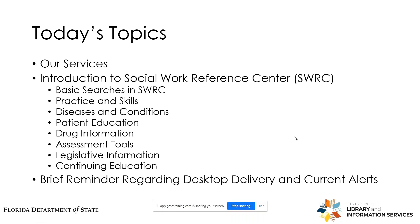So throughout the course of the presentation today, we'll be covering the following topics. First, we'll touch on the services that the State Library provides to state employees. Then we'll go through a thorough tutorial of the Social Work Reference Center, and we'll close out with a brief reminder about the desktop delivery and current alert services that the State Library offers.